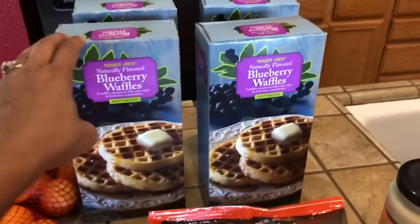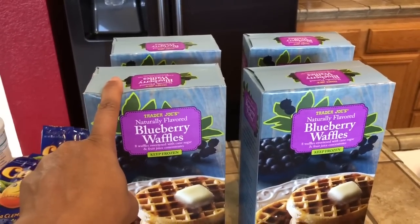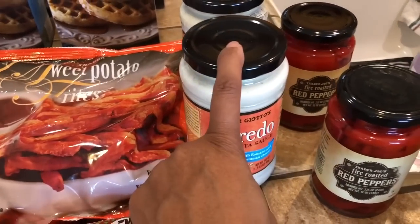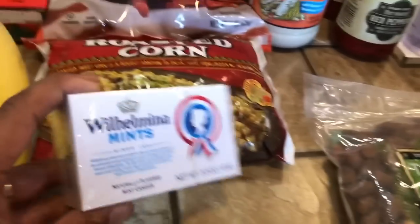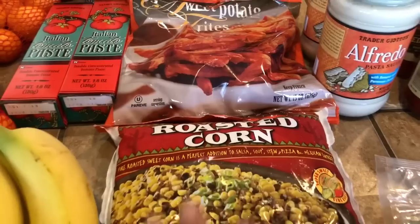I actually went to Trader Joe's looking for the pumpkin waffles, but they didn't have any more — I believe it was just a seasonal item. So I ended up getting the blueberry waffles instead and got four boxes of those. I also got the sweet potato frites, two things of Italian tomato paste, two Alfredo sauces, two jars of fire roasted red peppers for my red pepper sauce, Thai lime and chili almonds for my husband, some mints, bananas, and fire roasted corn for my chicken tortilla soup. That's everything from Trader Joe's.